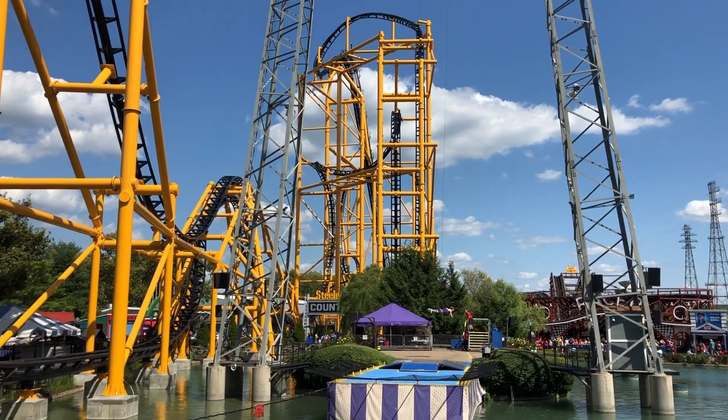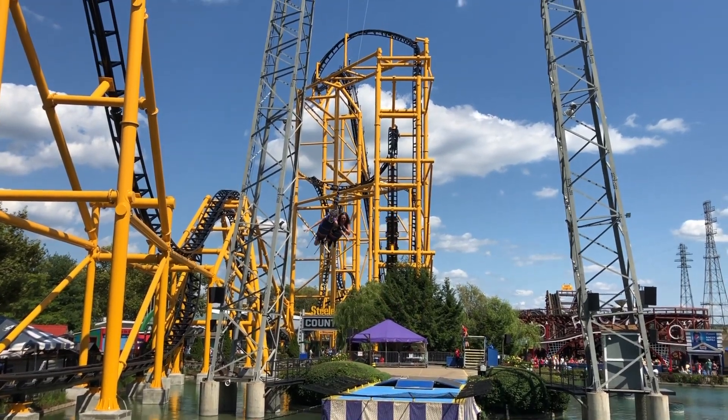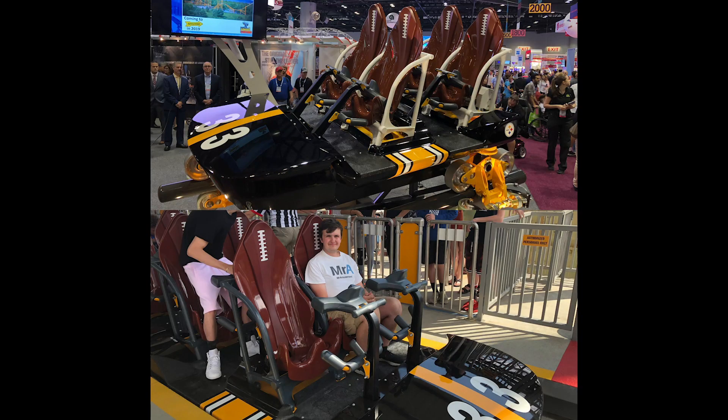This coaster is a little bit special to me because when I went to IAAPA last year, this was one of the many coaster trains that were revealed at the event. Being my first media event that I was invited to, this was a huge deal for me. As you can see on the screen here, I saw the front car, and here I am sitting in the same front car I saw at IAAPA — it was a really surreal experience.